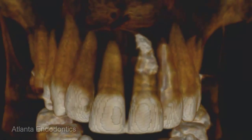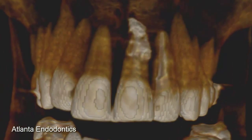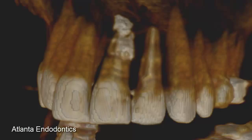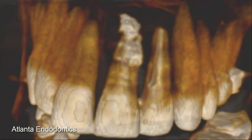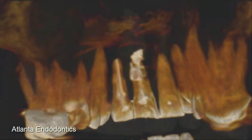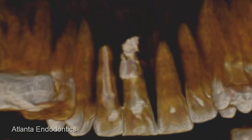The three-dimensional rendering also gives us an idea of what the root filling material actually looks like in a more familiar format. Here we're looking at it from the front of the mouth, and now we're looking at it from the inside of the mouth, where the resorption defect is most pronounced.